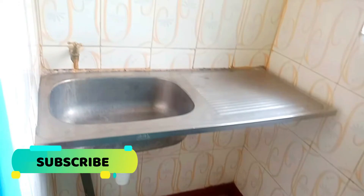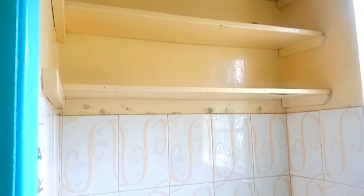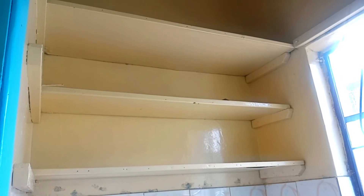I did a house tour in Buruburu — a collection of house tours — so I'll leave a link in the description box. I've done two-bedrooms, one-bedrooms, and bedsitters, so you can have a look at some of the houses that I've recorded and uploaded.